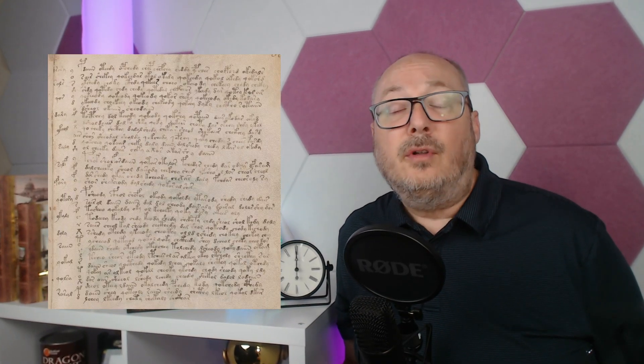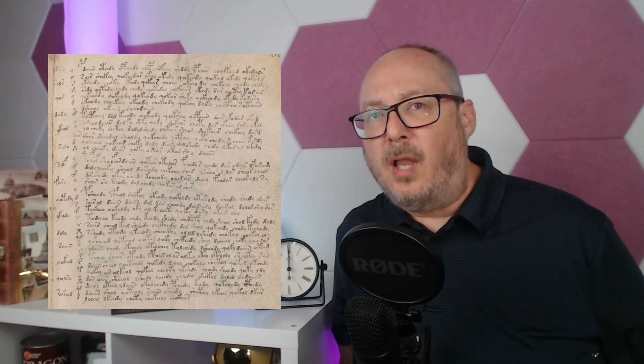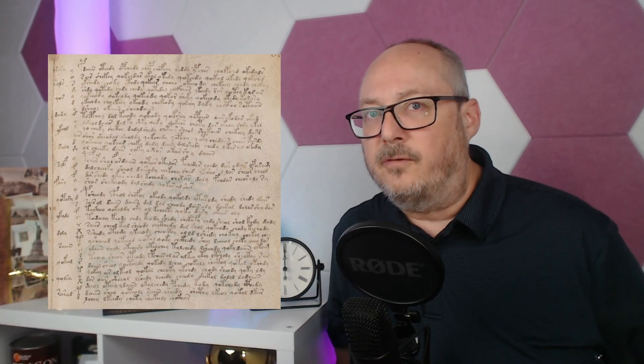The Voynich manuscript is comprised of 240 vellum pages adorned with particular drawings of plants, astronomical charts, and strange female figures and more. But the greatest puzzle lies in its language — an unknown script that has perplexed codebreakers and linguists for generations.